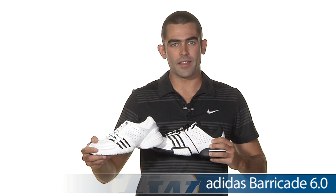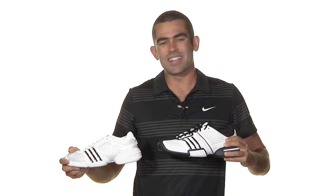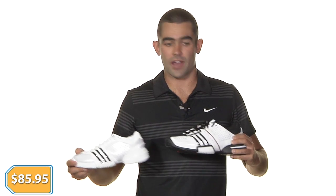First, we got the Adidas Barricade 6.0 — the white and the black colorway for the men's, and the all-white Wimbledon edition colorway for the women — with a six-month outsole durability guarantee. A classic shoe from Adidas, only $85.95. Great value.